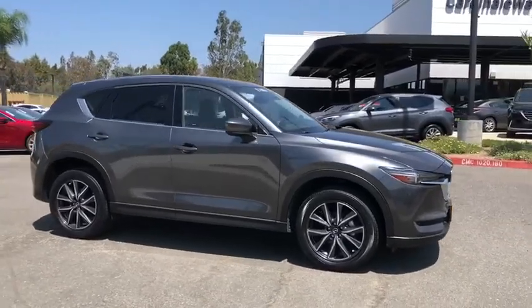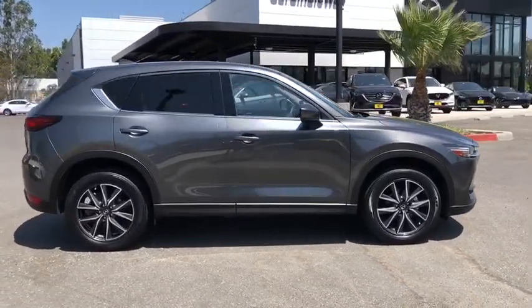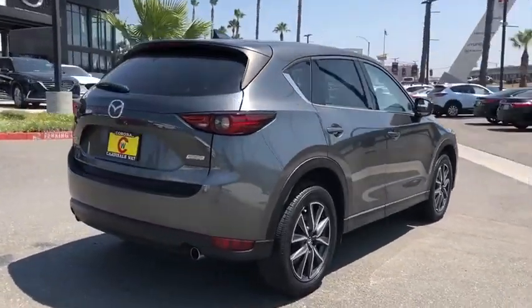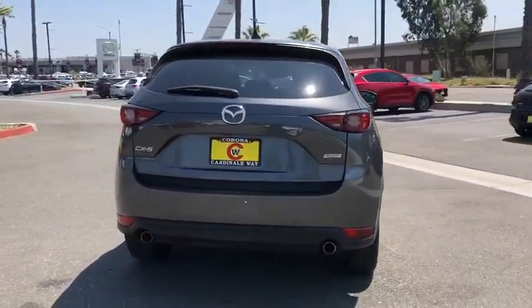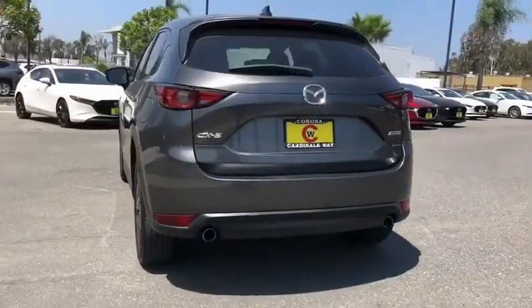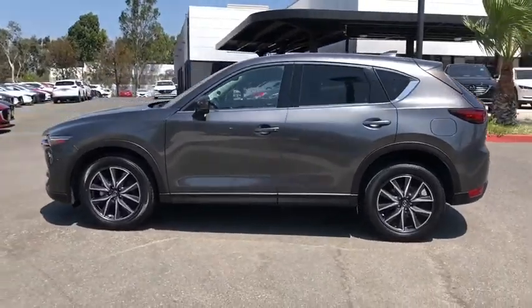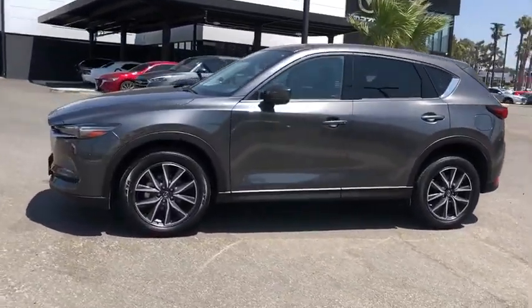Stop by and take a look at the 2017 Mazda CX-5. With its fuel-efficient engine, engaging driving experience, and daring styling, the Mazda CX-5 is a good pick for those seeking a sporty, yet thrifty, crossover SUV. This vehicle has less than 30,000 miles.